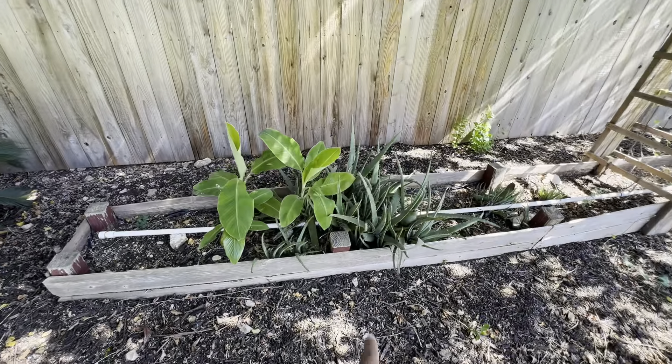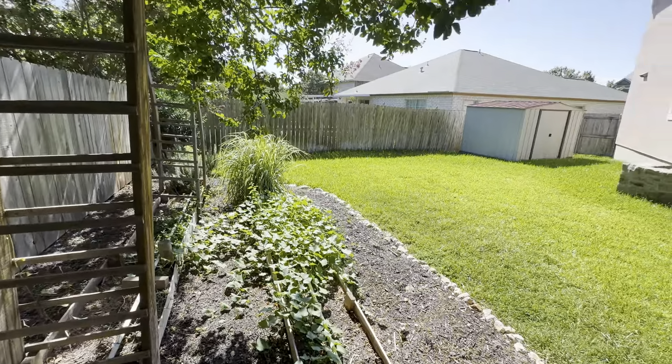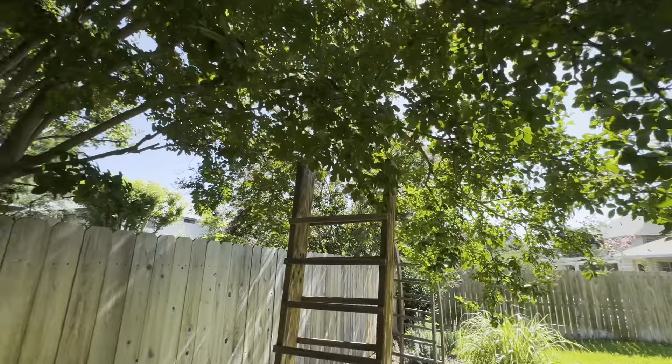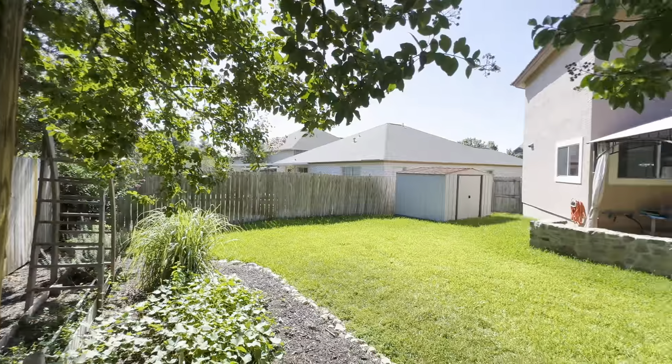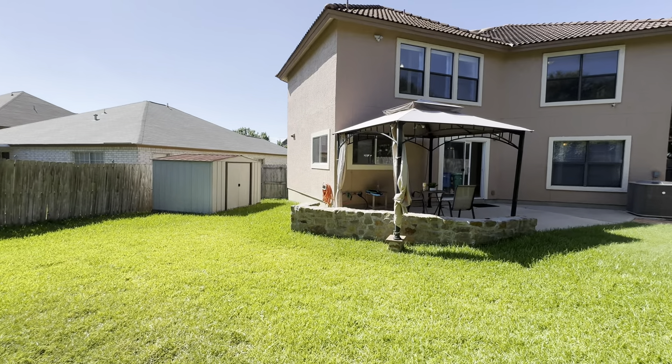You've got some agave growing there — they're definitely into landscaping here. You're shaded by the crepe myrtle from the neighbor, which is awesome. And there's a little storage shed in the back.